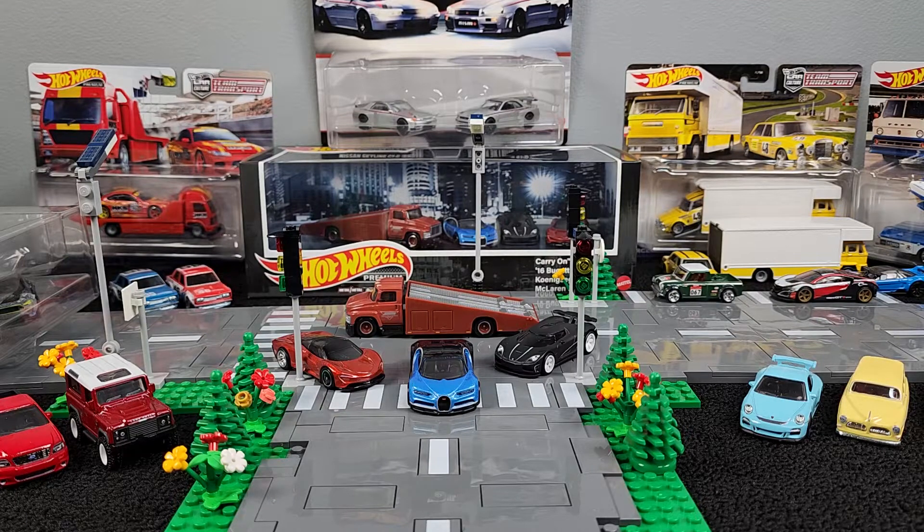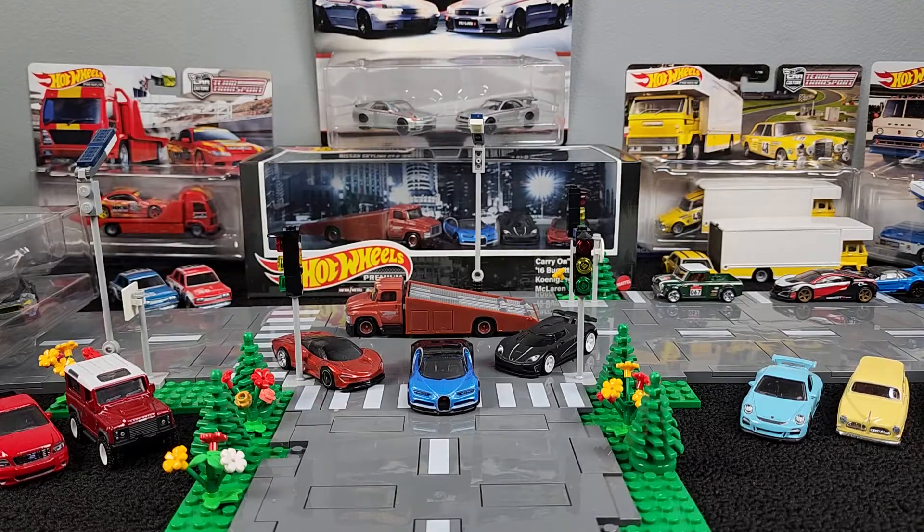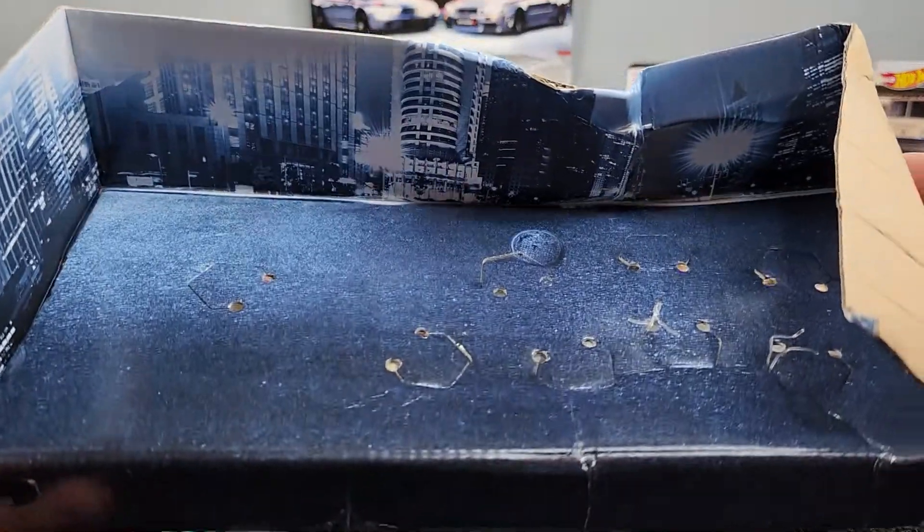Hey, what's going on guys? It's me, your boy Riz the Collector, and I'm back with another video. This video is an update to yesterday's video where I picked up this awesome Bugatti diorama set. However, it came in this mangled box.